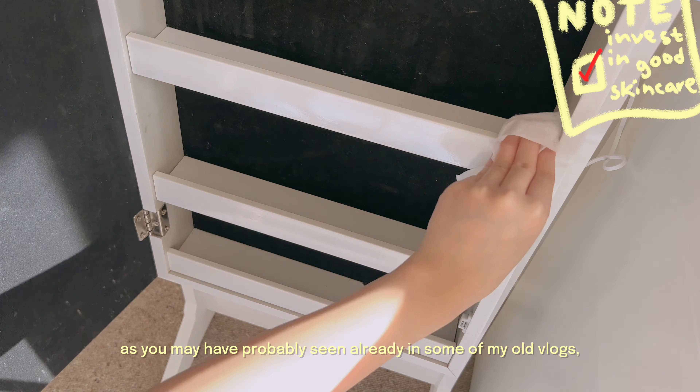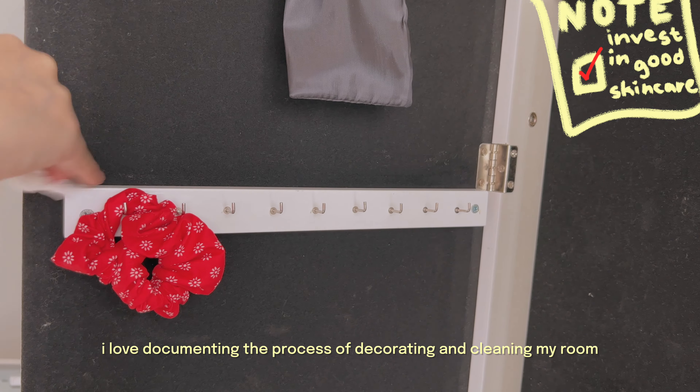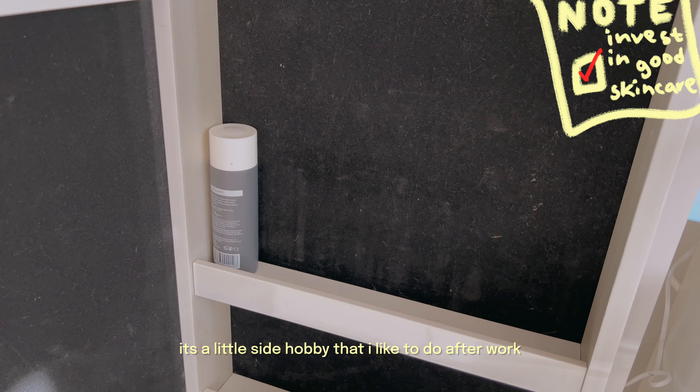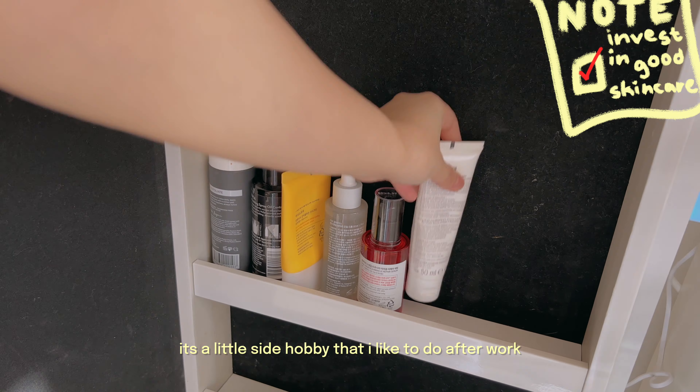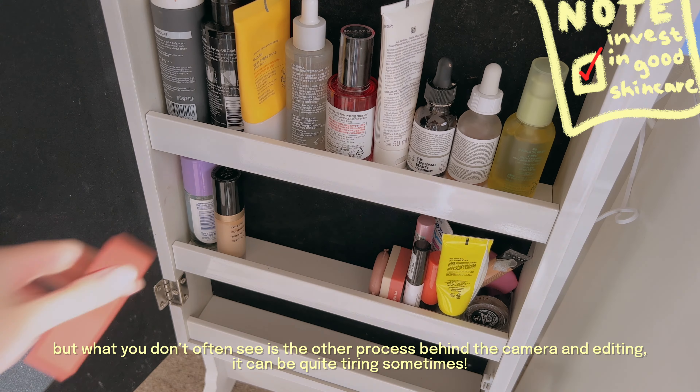As you may have probably seen already in some of my old vlogs, I love documenting the process of decorating and cleaning my room. It's a little side hobby that I like to do after work. What you don't often see is the whole other process behind the camera and editing.